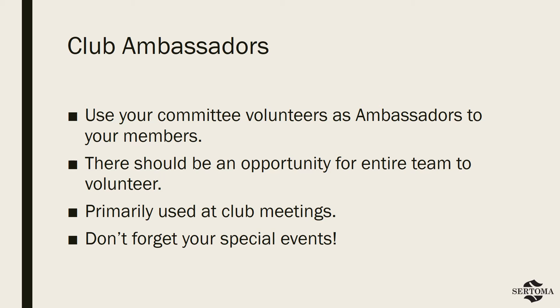The responsibilities of club ambassadors are handled primarily at regular club meetings. However, they should also have a significant presence at other club events such as banquets and installation ceremonies. You may even have a special squad tasked with handling these duties at public-facing events like fundraisers and fairs.